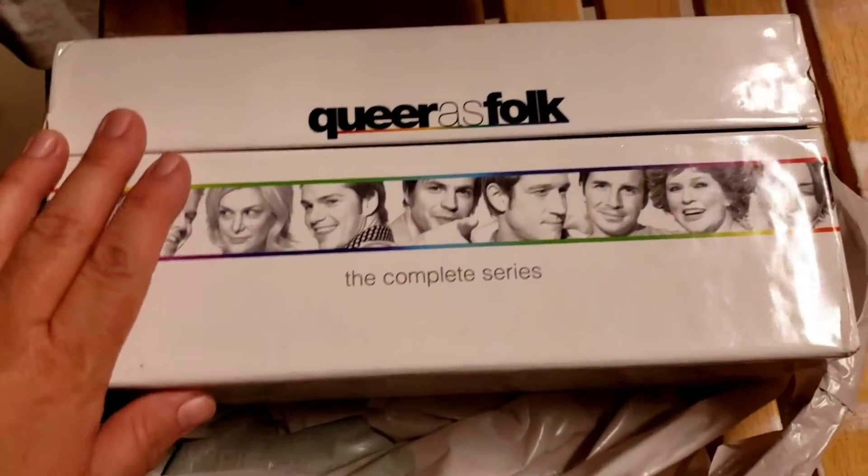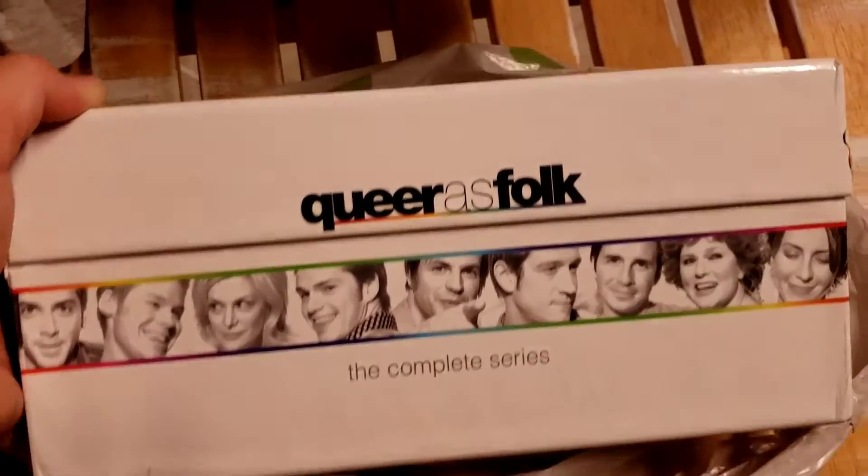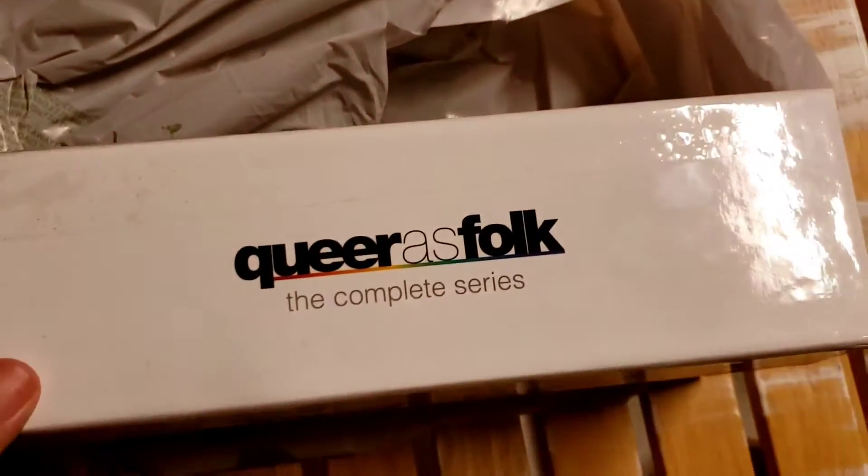I sold the Queer Folk Complete Series. I have about $18 into it, and I sold it for $90 free shipping.